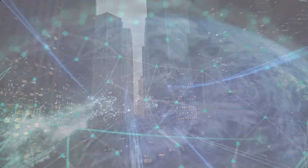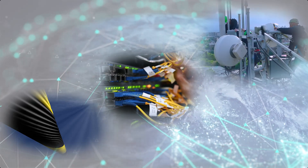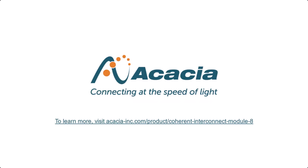As service providers evolve and upgrade their networks, Acacia will continue to provide innovative next-generation technology to optimize capacity and lower cost per bit. Go further, faster, with Acacia.